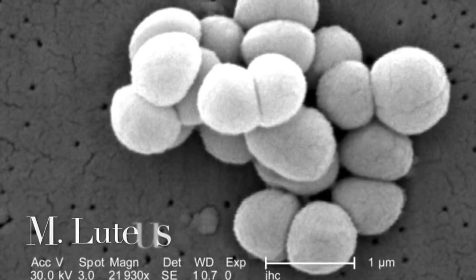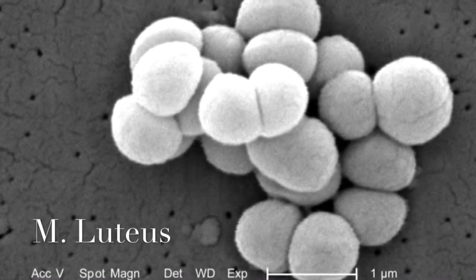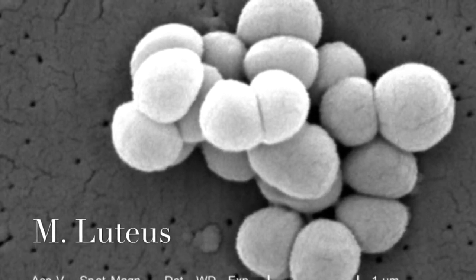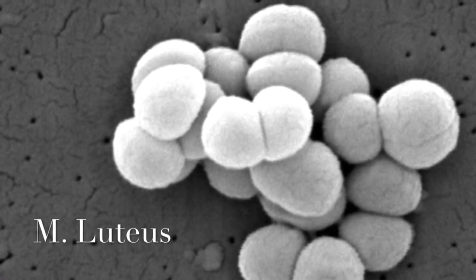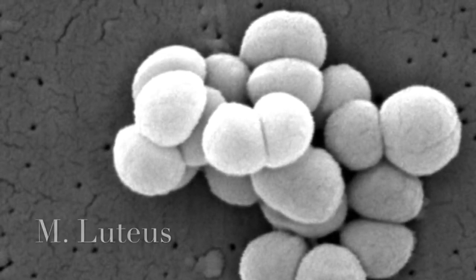M. luteus is a gram-positive. M. luteus is typically found in soil, water, air, dust, etc. M. luteus is resistant by slowing of the metabolic process. Since M. luteus is gram-positive, these particular organisms appear to be violet when stained using the gram-stain technique.